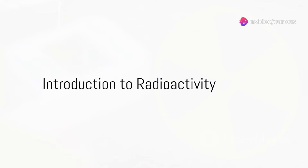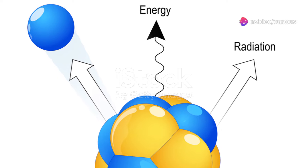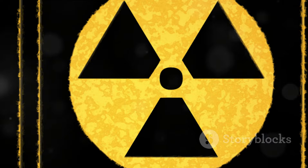Greetings science enthusiasts, today we'll dive into the fascinating world of radioactivity. What exactly is radioactivity? It's a natural phenomenon where unstable atomic nuclei lose energy by emitting radiation.